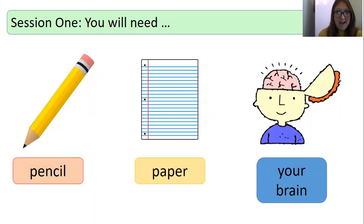Let's find out if you're ready. Have you got a pencil? Some paper? Well done. And most importantly of all, your brain. Fantastic everyone. Let's begin.